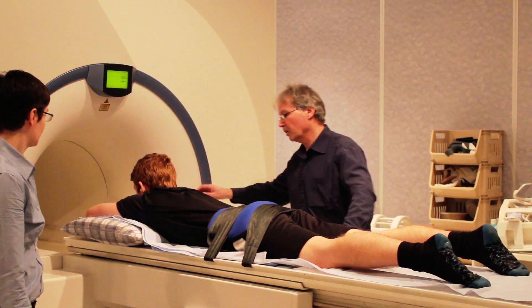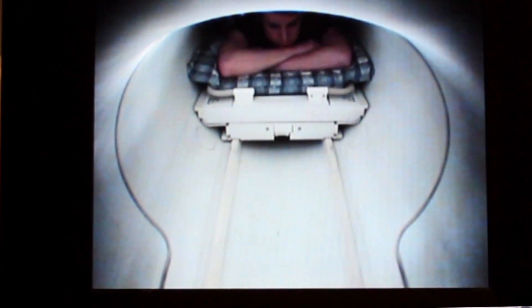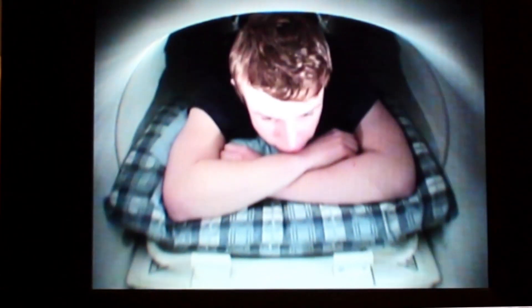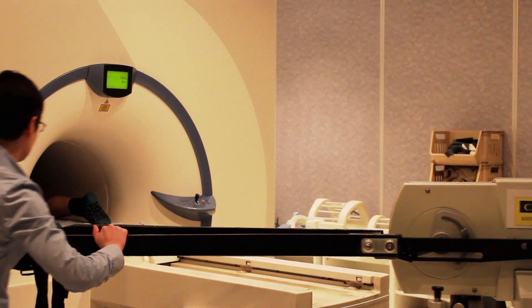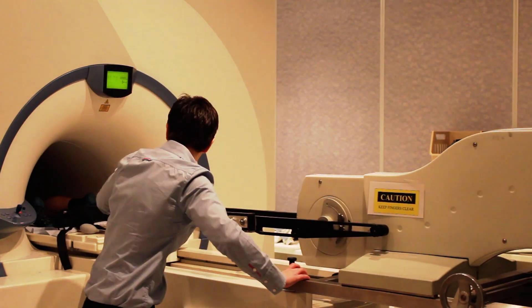What we're seeing today is a BBSRC funded project which is about the limits to exercise tolerance. It's in a general context of ageing, although the study we're looking at today is of a young, fit, healthy subject. We're looking at ways to understand the mechanisms that change with age and to understand what effects they have on the function of the body.